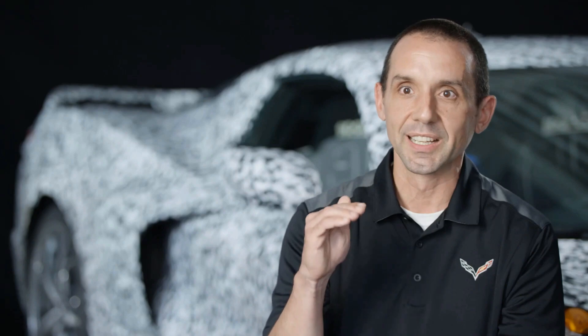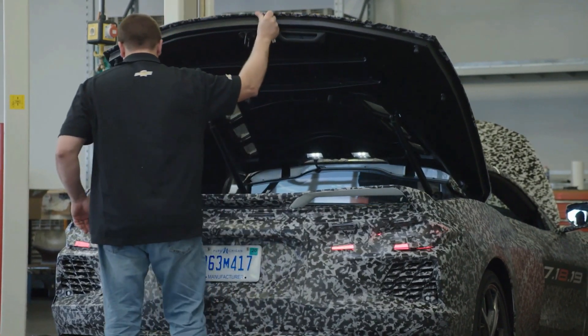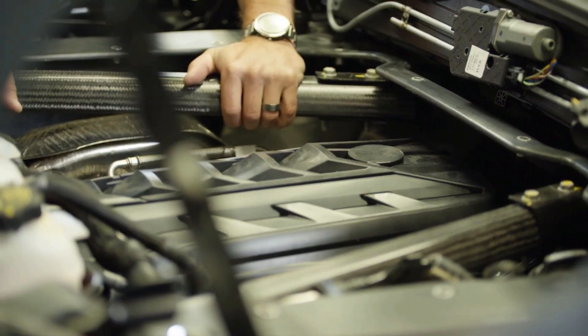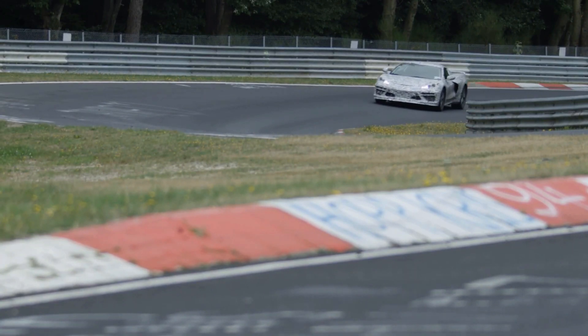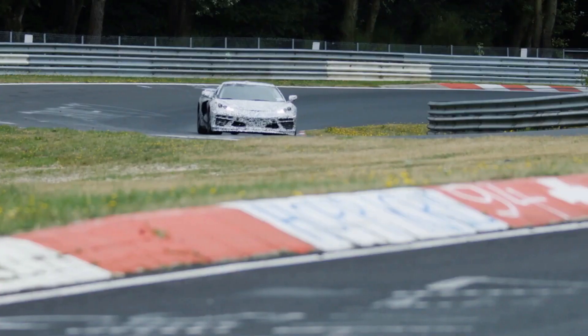Prior generation Corvettes with front engine have achieved such high levels of performance, and we feel like we've gotten to where physics demand us to move to the new architecture. We're seeing the results with the mid-engine in what we're able to achieve. It behaves exactly like we wanted a mid-engine car to behave — it's just fundamentally different in how it changes direction versus the front-engine cars.